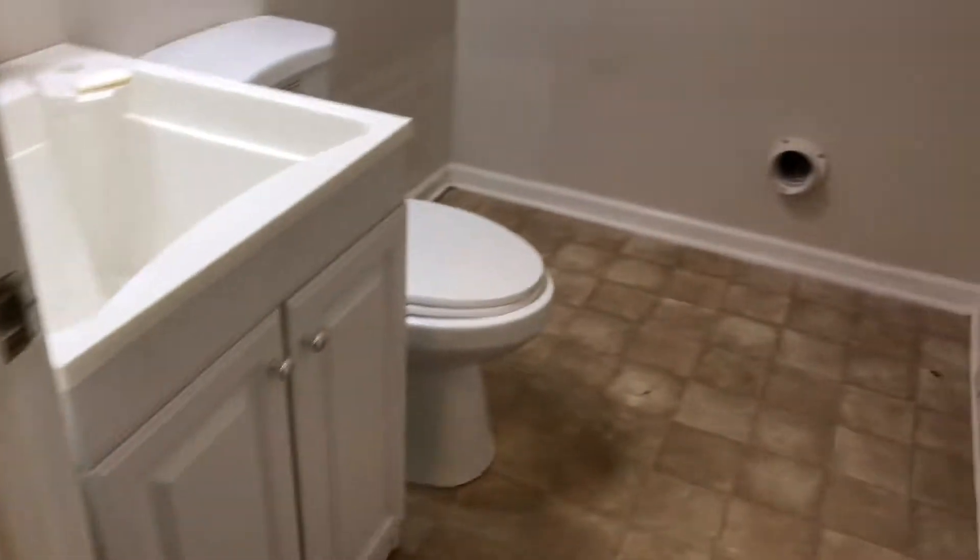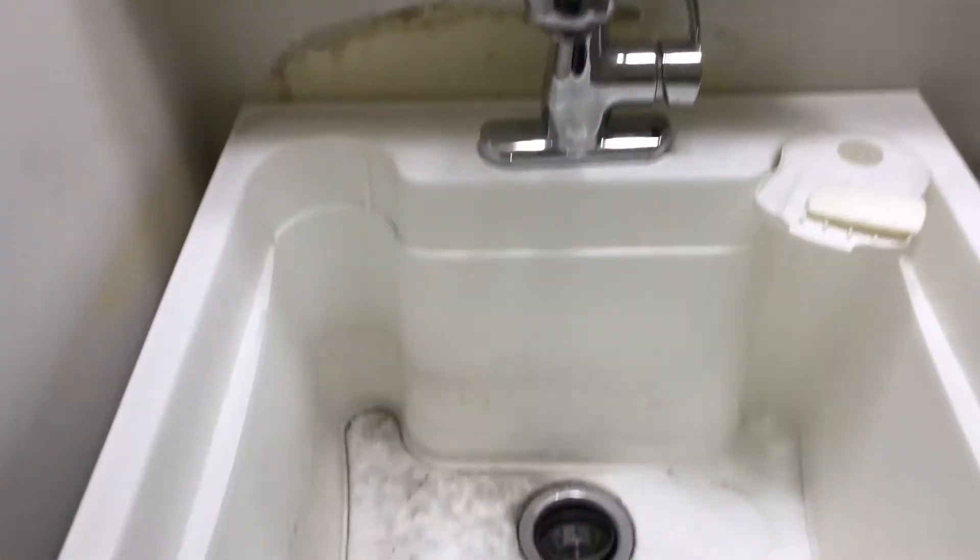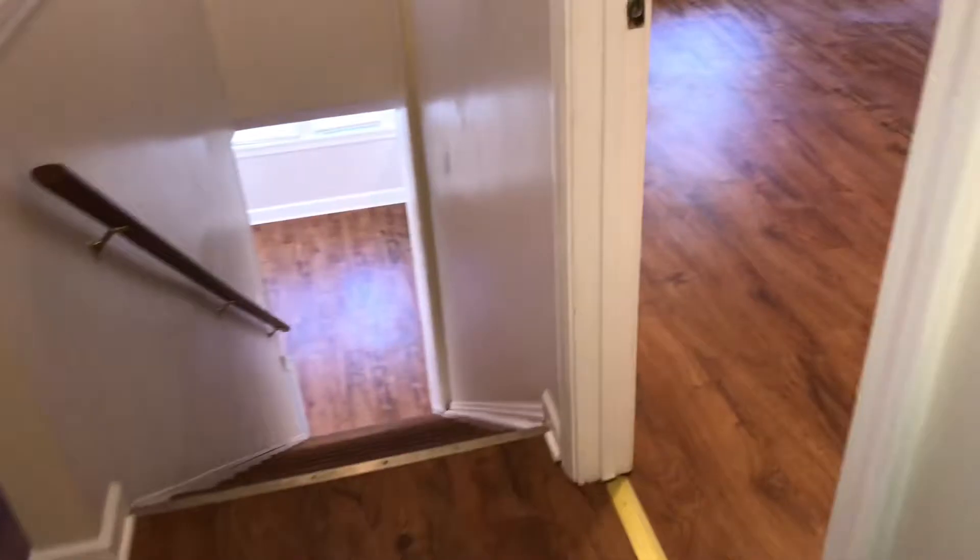In the laundry room, walls need to be painted. There is a piece of tile that is coming up — either replace it or glue it back down. The toilet needs to be cleaned and the sink will need to be cleaned.